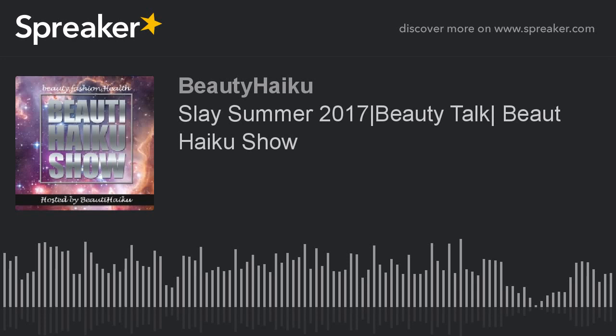I want to see dewy faces. I want you to get up, put on some makeup, and slay the day. This has been a disruption of the air in the broadcast, brought to you by the Beauty Haiku Show, where every day is a makeup day and we slay. We'll catch y'all on the sunrise.